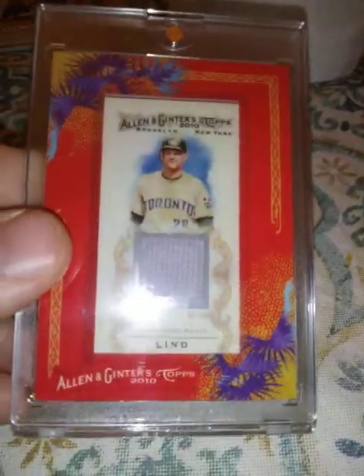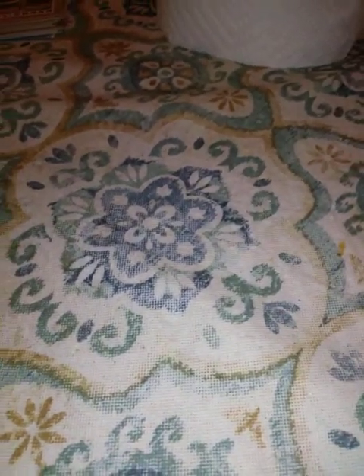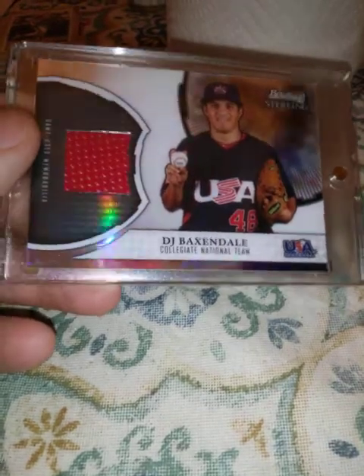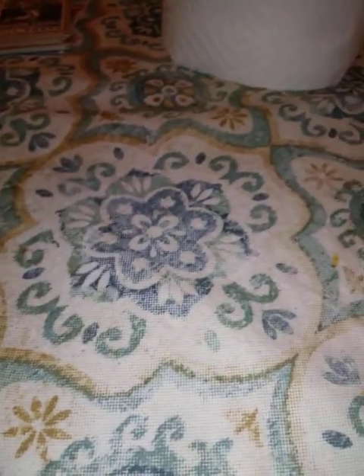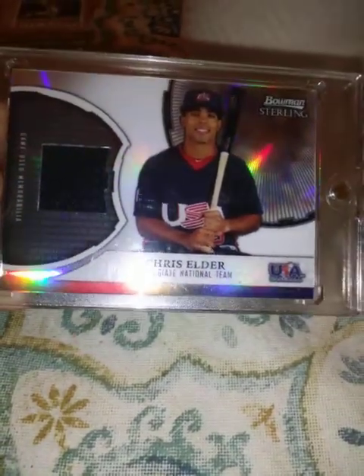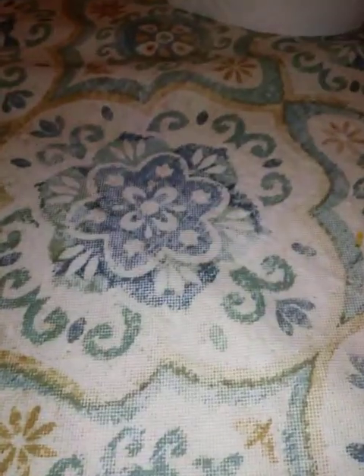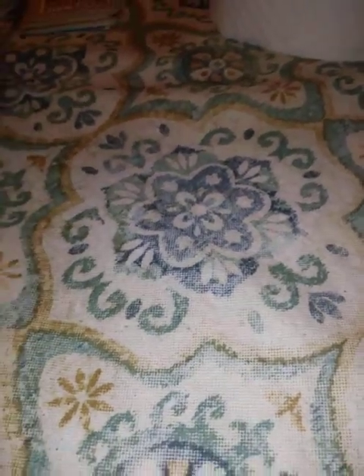From 2011 Bowman Sterling, this B.J. Baxendale jersey piece — USA. Another one from 2011 Bowman Sterling, Chris Alder. Both of them are refractor relics. From 2011 Topps, an All-Star Futures relic of Zack Cozart.